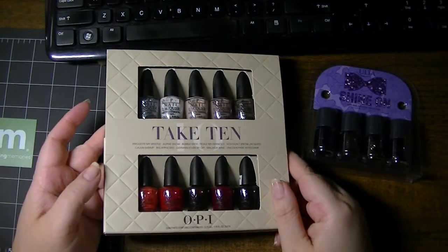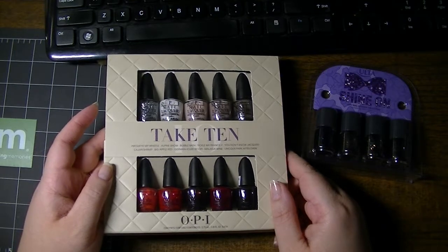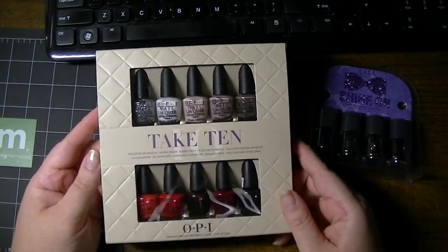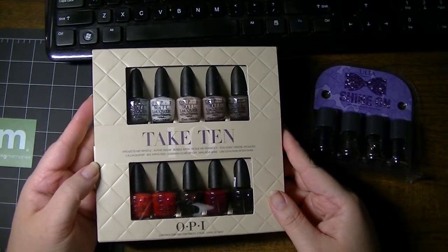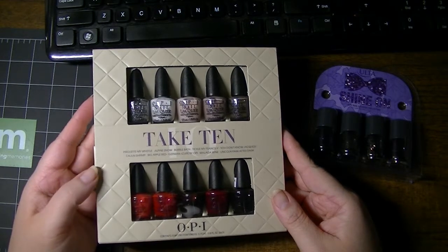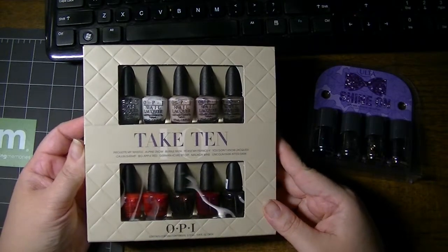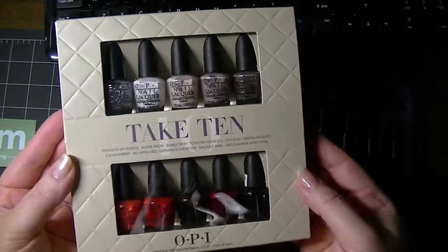Hi everyone, this is Natasha. I wanted to share with you something that Santa dropped off at our house early. Must have been in the neighborhood and might have gone through my recycler to see the Ulta catalog that specials through the 24th of December. Notice that I circled a few things in there, and lo and behold, I got them.